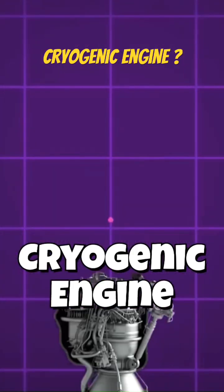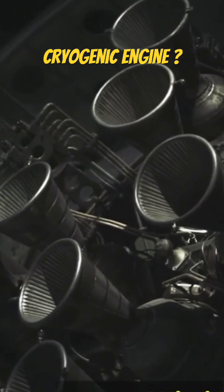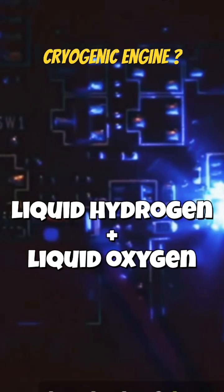So what exactly is a cryogenic rocket engine? Unlike regular engines, these beasts run on super cold liquid fuels — liquid hydrogen, liquid oxygen — chilled to hundreds of degrees below zero.